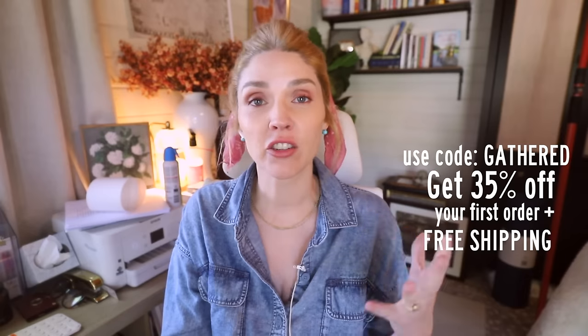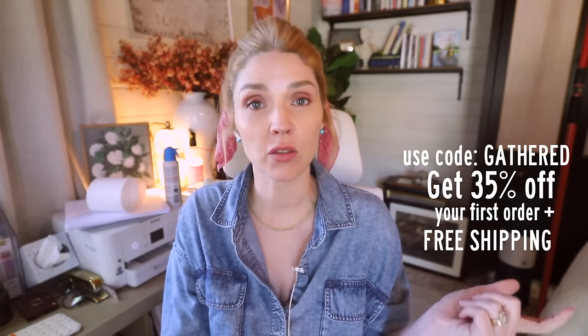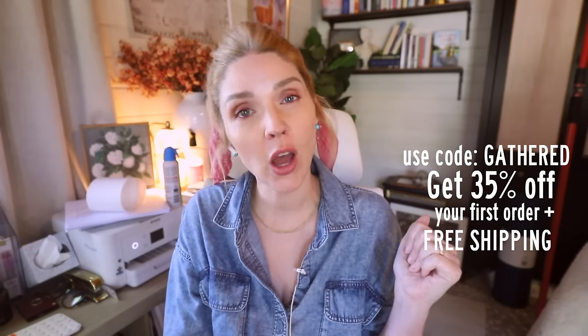Don't forget to check out ThredUp and use my code to get 35% off and free shipping on your first order. You can find my favorites and see my picks - I'll put that link down below. I'll see you guys in the next video, and hopefully we'll have some cute baby chicks to share. Maybe I'll have some success with the surrogacy of a hen raising my chicks for me.